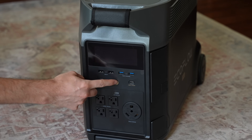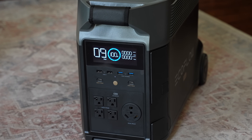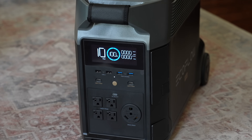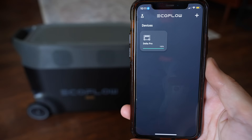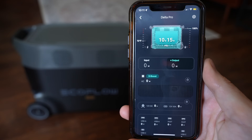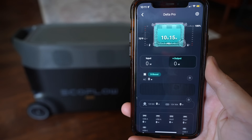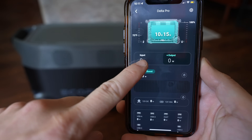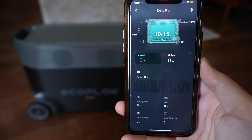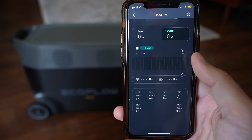The LCD screen on the front shows all the important information about the unit including battery charge levels, estimated time remaining for current charging consumption, the input and output wattage, and more. You can also monitor and control the Delta Pro using the free EcoFlow app or optional remote control, since the Delta Pro is equipped with WiFi and Bluetooth. With the app you can access your power settings such as charging and discharging levels, AC charge speeds, and start it from a distance when it's in standby mode.